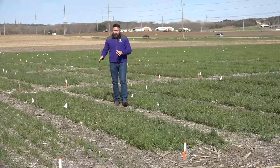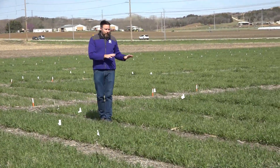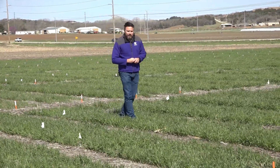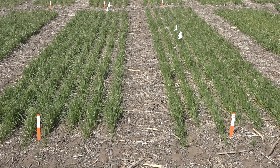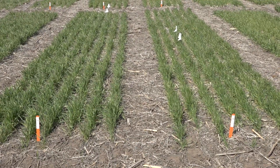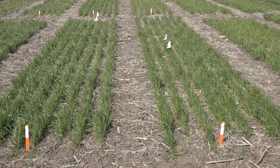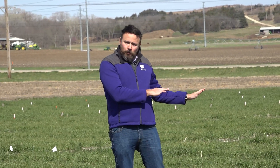Progressively we increase our management intensification for those same two varieties, now replicating what high-yielding growers are doing around the state. You can see higher population, the use of starter fertilizer, higher nitrogen rates, and we're actually adding some sulfur here. We'll also be coming back with a foliar fungicide applied at flag leaf.